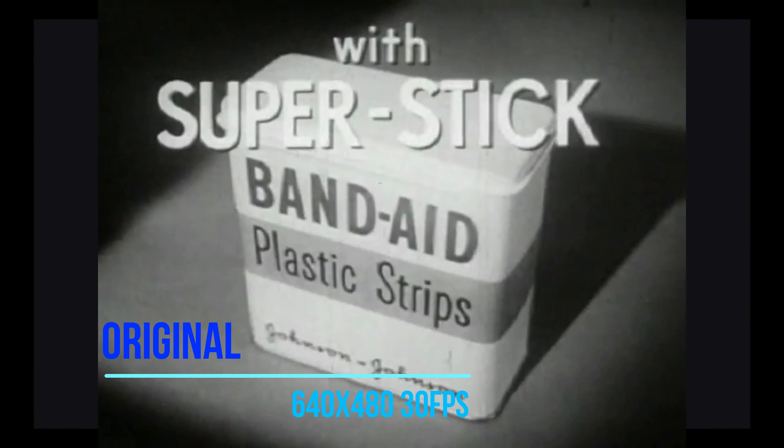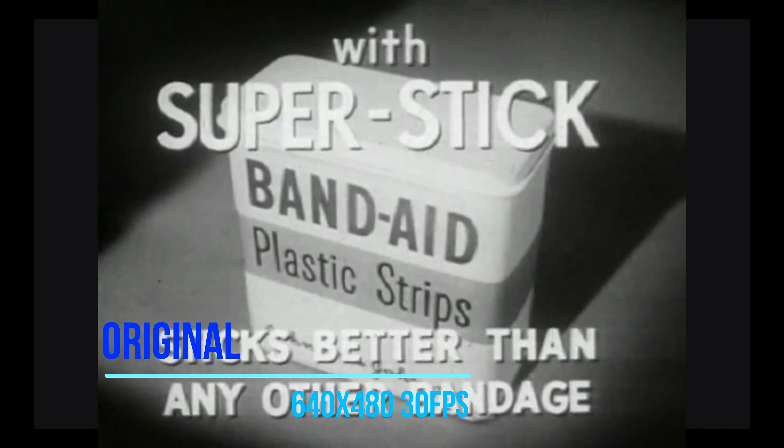Look, here is the new Band-Aid Plastic Strip with New Super Stick. It sticks better than any other bandage.